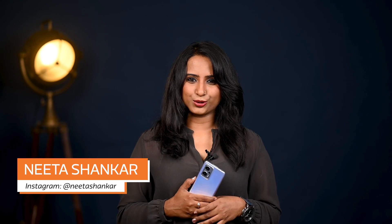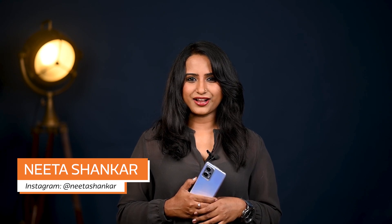Welcome back to How to Mobile Photo. I'm Neeta Shankar, a wedding and lifestyle photographer from Bangalore.